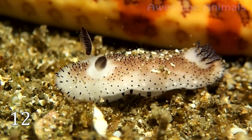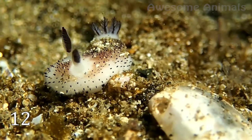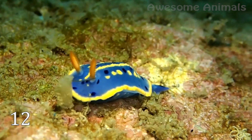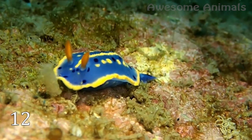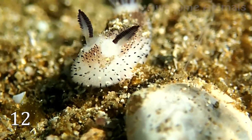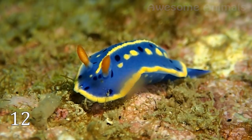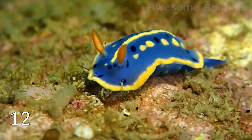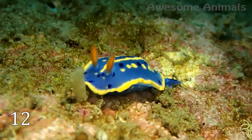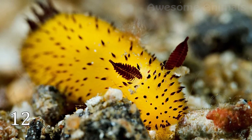Let's start with the sea bunny — the sea slug officially called Jorunna parva. It got its name because of its resemblance to a fluffy creature. But the slug doesn't have any fur; what you're looking at are groups of small rods known as carophyllidia, which cover its back. The bunny-like ears are not ears either — they're sensitive organs called rhinophores, which help the slugs identify chemicals in the water to find food and mates.